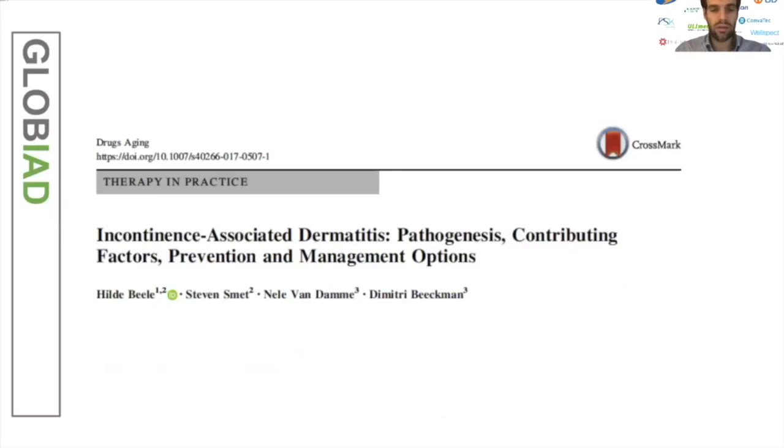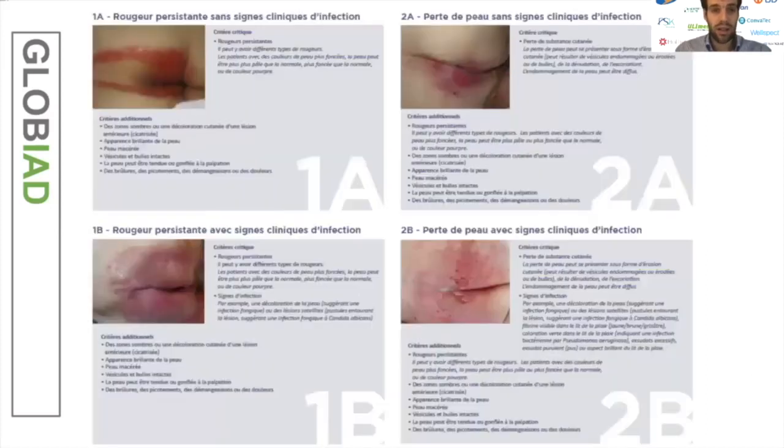L'étude de Dimitri Beeckman développe bien la pathogenèse, les facteurs favorisants et la prévention de cette incontinence-associated dermatitis. L'équipe belge de Beeckman, basée à Gand, a élaboré un score de cette IAD. Ce score est divisé en quatre sous-catégories : au stade 1A une rougeur persistante sans signe clinique d'infection, au stade 2A une rougeur persistante avec des pertes de peau sans signe clinique d'infection, et leur équivalent aux stades 1B et 2B avec des signes cliniques d'infection.